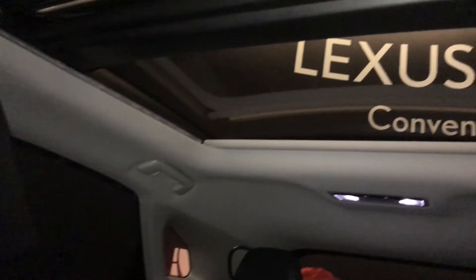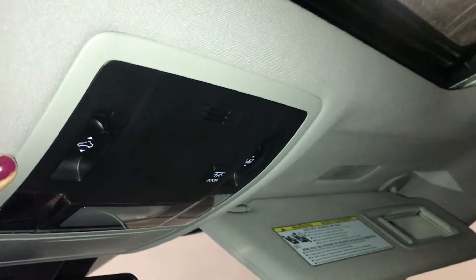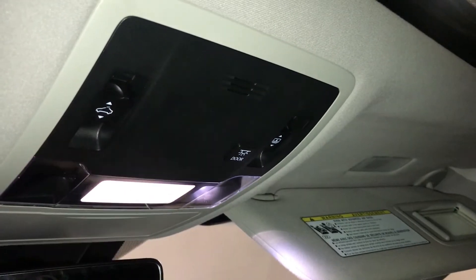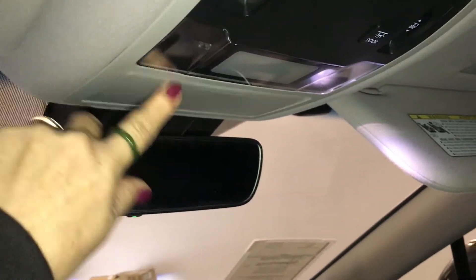Overhead is your panoramic sunroof with a power window shade. The window shade is one step open or close. In front is your power tilt and slide sunroof. You have adjustable headrests and adjustable seat belts. Comes with a lockable glove box. Overhead you have an insert for your sun visor and a illuminated vanity mirror. Dashboard lighting — you can swipe your finger or just tap it. Sunroof controls, power window shade control, and door controls. Comes with a sunglass holder. Also has an auto dimming rear mirror with three integrated garage door openers.